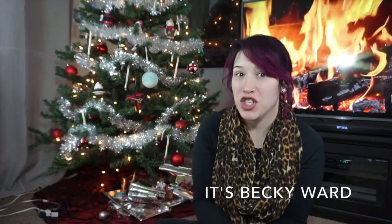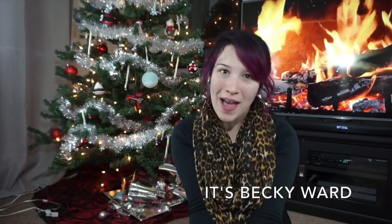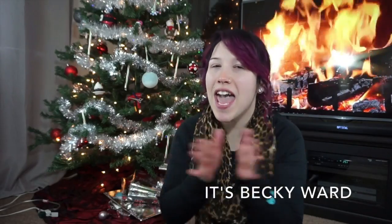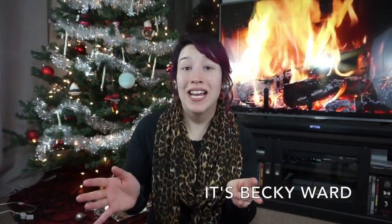This is honestly my favorite background that I do because I love the Christmas tree and the Yule log in the back. Anyway, before I get into the products I just want to tell you guys what my skin is like.